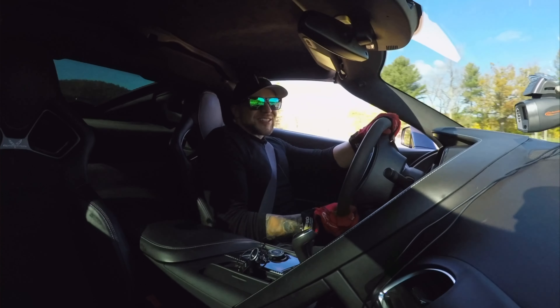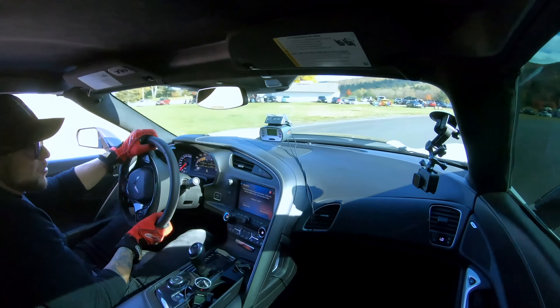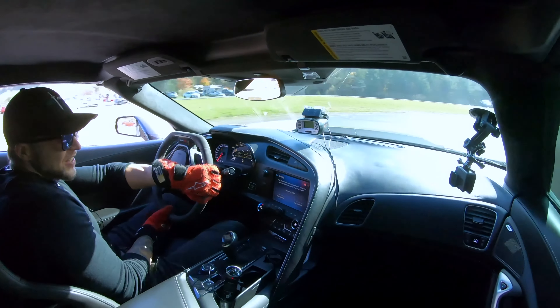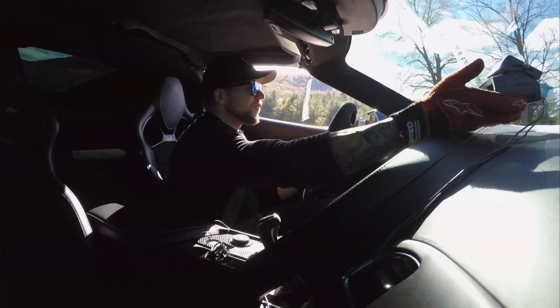All right, that was stressful. We are here for another episode of the Slip Angle, and arguably what might be the fastest car, most powerful car we've ever tested here at Lime Rock — this C7 Z06 Corvette.